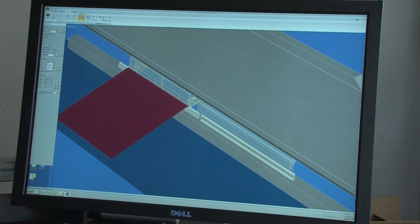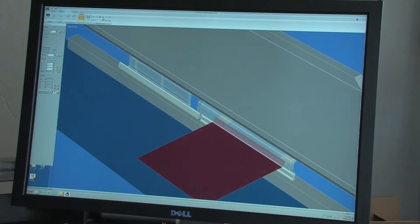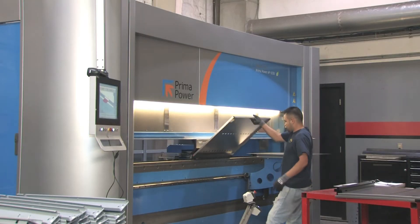The bed length was also an important feature to us. This allowed us to use the entire 10 feet of the bed with three or four stages and the operator to handle the part just one time. That saved a lot of time, which obviously increased production and profitability on those parts.